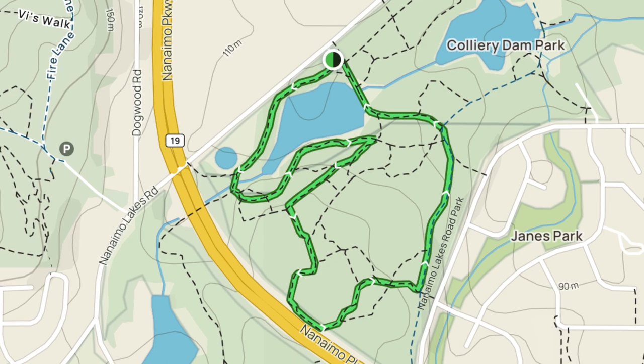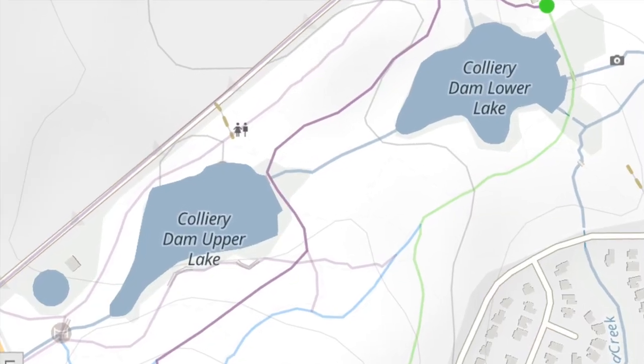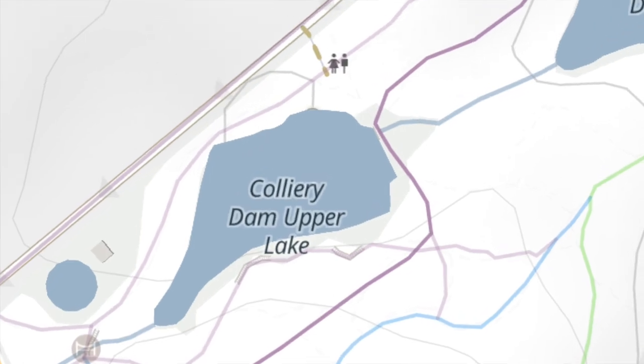If you're looking for an easier hike, check out the network of trails here. The Colliery Dam Loop is 2.25 kilometers with partially paved trails, taking just under an hour to complete, making it great for the family. Check out Granny Falls while hiking here — I'll be doing an entire video on Nanaimo waterfalls soon, which I'm very excited about.